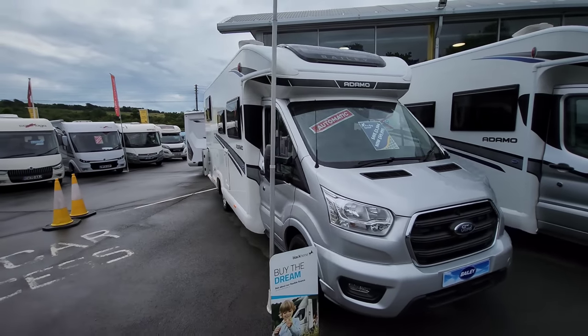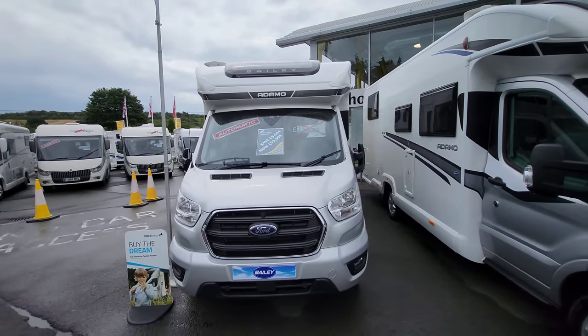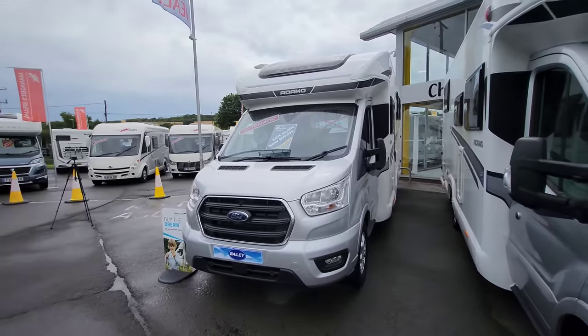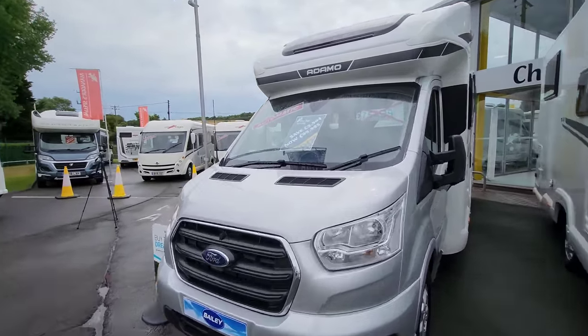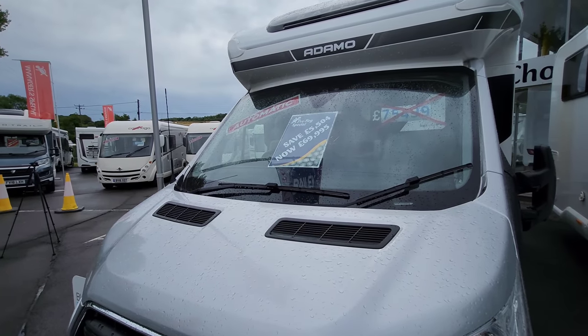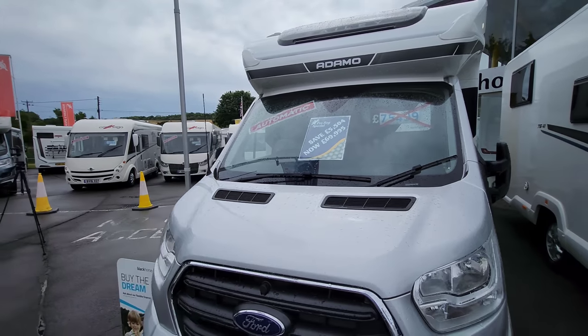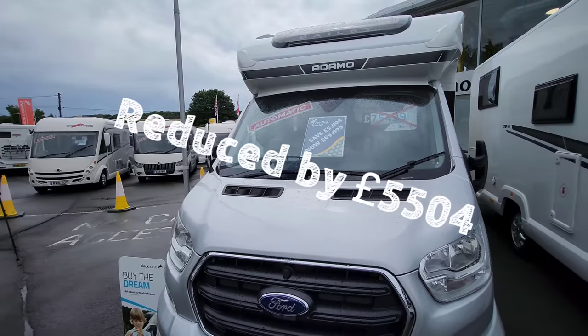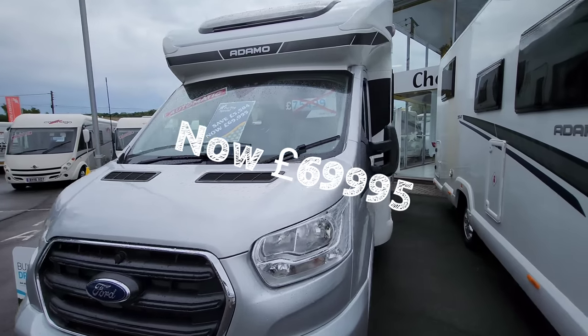On the roof you can see it's got a digital TV aerial, which is brilliant for picking up all your standard Freeview channels. Just to point out — this vehicle was £75,499 on the road, but they've actually reduced it by £5,504, so it's just £69,995 on the road.